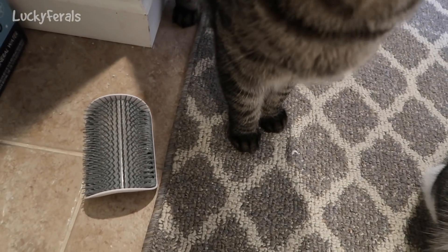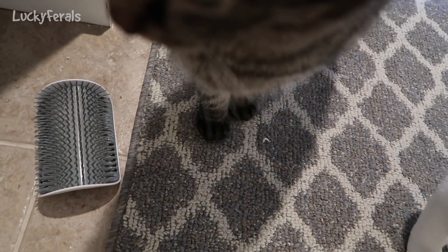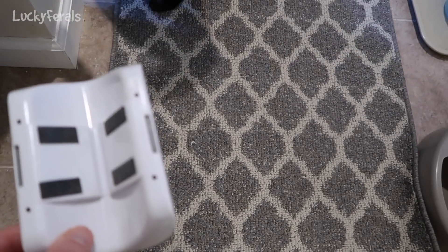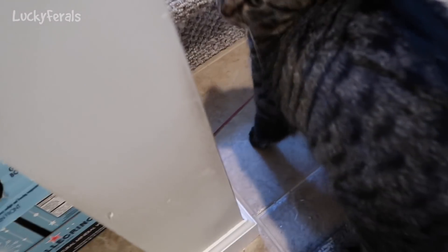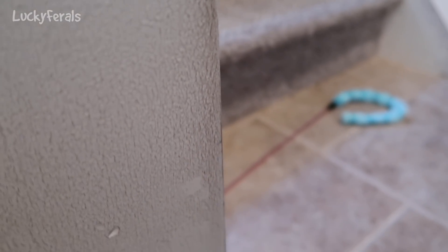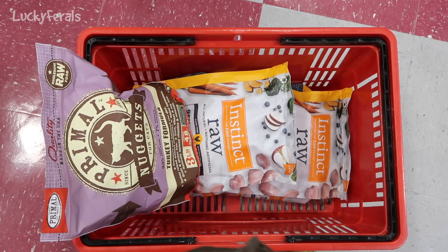Look what happened — I just noticed this. Someone rubbed the self-groomer right off the wall. I'm going to have to apply new tape, but right now I'm just going to stick it back on the wall. Can you guys see how discolored that wall is where the cats have been rubbing it? They're rubbing the paint right off the wall.